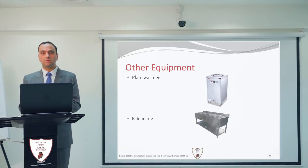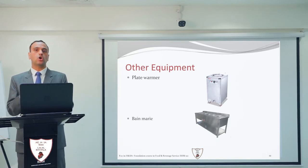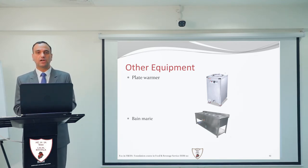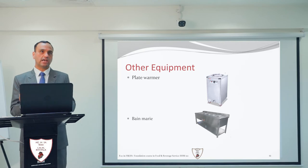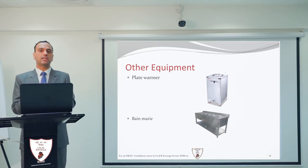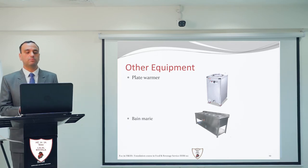Next is the Bain Marie. Bain Marie is equipment used in a buffet where you need to keep food items hot for a longer period. While serving in a coffee shop and continuously refilling the buffet, food items can be kept ready in the Bain Marie and from there the buffet can be refilled. That is the purpose of the Bain Marie.